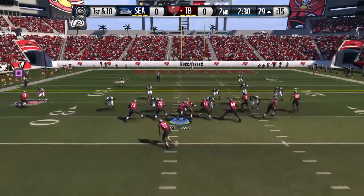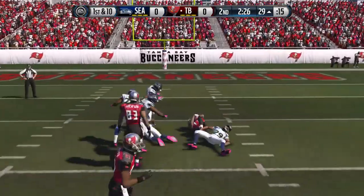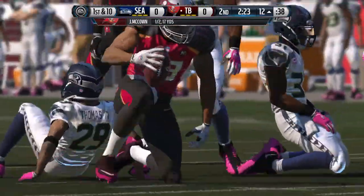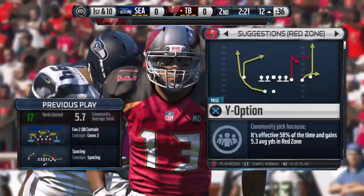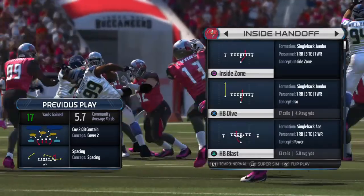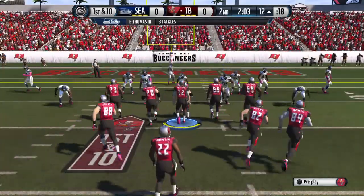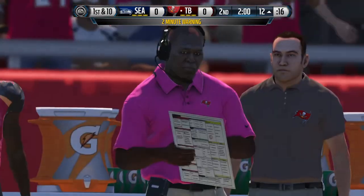The Buccaneers all bunched up as they get set at the line. You see zone defenses — throwing into the open spaces, that's what the quarterback did that time. Good job by the receiver running in there and making the catch. The jumbo set on the field.